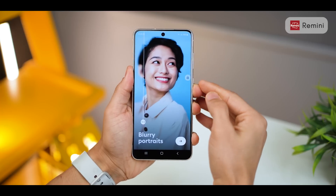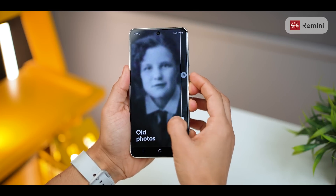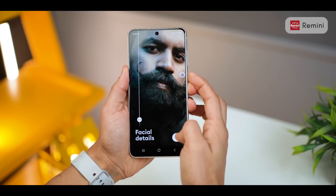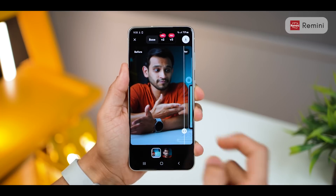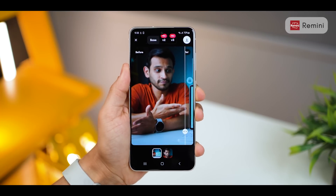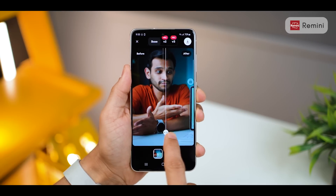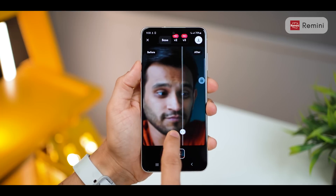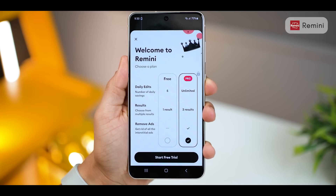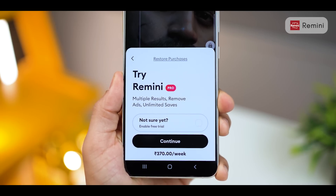Next up is Remini. It's a photo enhancer app that takes your blurry pictures, old photos, and not-so-sharp pictures and adds more detail to make them really good. For example, if you look at this picture of me, my face is blurred while my hands are quite sharp — and then using this app, just look at that, it sharpens my face. All of this is using AI, and the output is phenomenal. The free version is good enough for most of us, but if you have a bulk of pictures to fix, you're going to have to pay up.